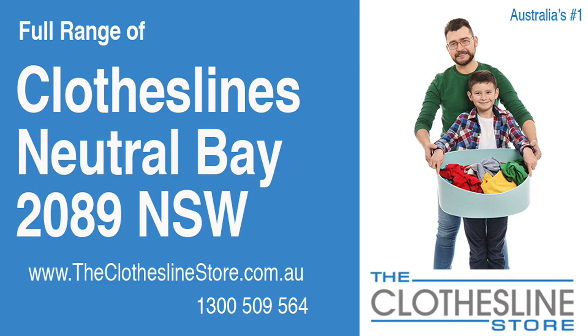Hello and welcome to the Clothesline Store. If you live in Neutral Bay, NSW 2089 and are looking for a brand new clothesline with an installation and removal service option, we have a solution for you.